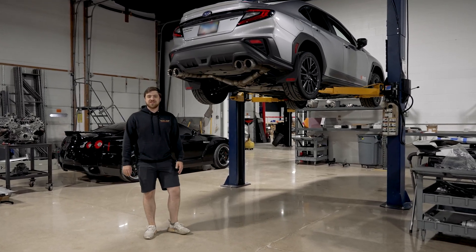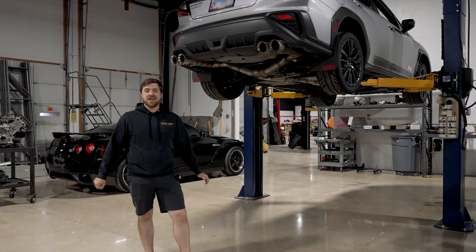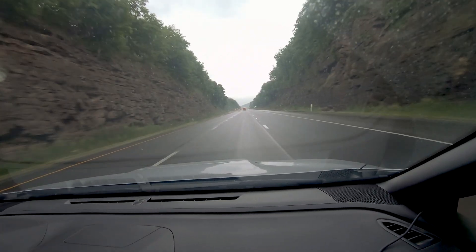Hey guys, Alex from AMS Performance here. We're going to be taking out our shop WRX out to the Wicked Big Meet in Connecticut this year. We're going to be road testing a lot of our pre-production parts — we have our exhaust, our intake, as well as our top mount intercooler. So we're going to jump into it and you're going to join us on the road. We'll see you there.